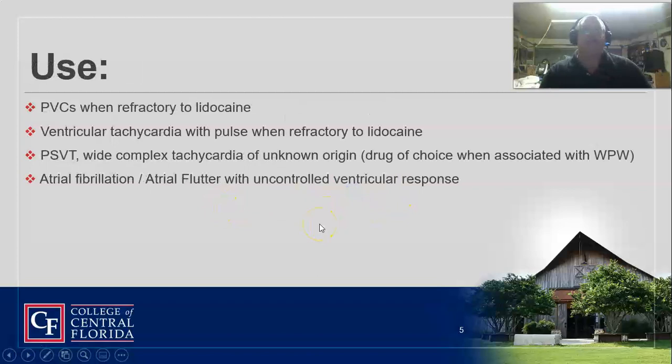We use it in PVCs that are refractory to lidocaine, and in V-tach with a pulse when it's refractory to lidocaine. Remember, lidocaine is kind of our second drug, so procainamide is actually probably drug number three for ventricular anti-dysrhythmics. Amiodarone is probably a little bit safer to use because it's a potassium channel blocker with some sodium effects. It's also used for supraventricular tachycardia of unknown origin, and it's actually the drug of choice when you have associated Wolf-Parkinson-White, because it slows conduction through the bundle of His and terminates re-entry tachycardia.